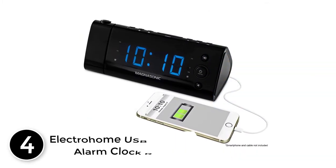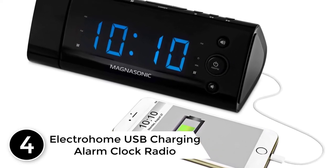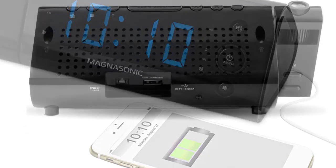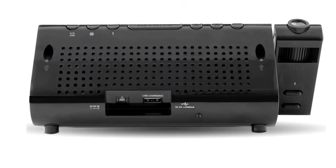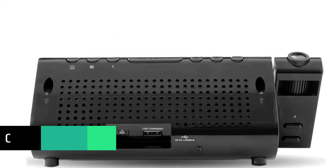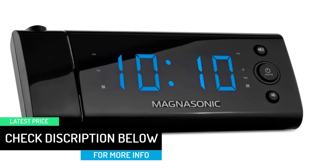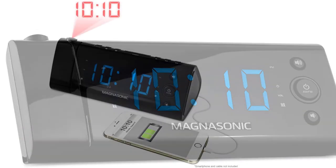At number 4: the Electrohome USB Charging Alarm Clock Radio. This clock radio might look basic, but it is a top-rated projection clock. It has a small 1.2-inch screen which remains clear despite its small size. The unit offers a swiveling angle of 180 degrees and is ideal for use on your ceiling or wall. It also allows you to vary the level of brightness to suit your needs. The clock radio projects figures on its screen for a much longer distance compared to even some larger clocks.